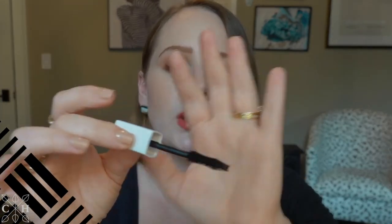This is a very natural formula mascara — natural in the sense that it looks like your lashes but better. It's got this great hourglass wand and a short actual wand, so it allows you to really get into all the nooks and crannies.